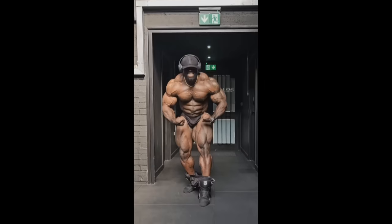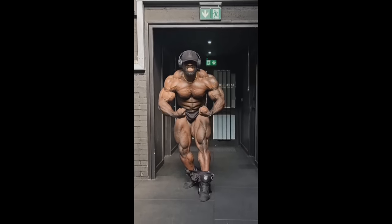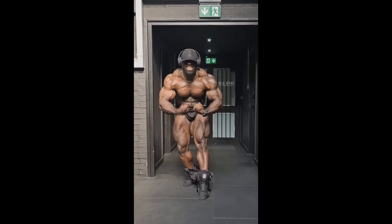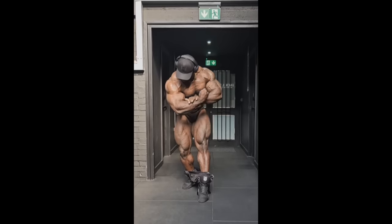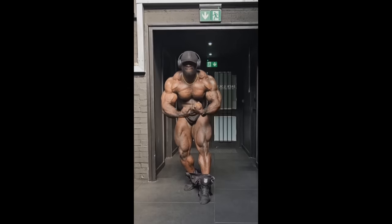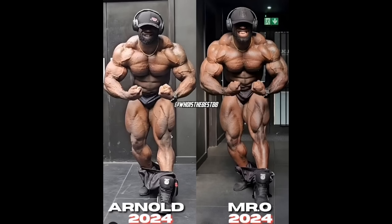Last year at Mr. Olympia he was off — he definitely wasn't in good condition. At the Arnold Classic earlier this year, he was okay but still wasn't great conditioning. This time around, at three weeks out, I believe he's basically the same kind of conditioning he was bringing to the Arnold Classic stage. The photo on the left is a couple of days out of the Arnold Classic and the photo on the right is right now, three weeks out of Mr. Olympia. His conditioning on the left is a little bit better — I'm seeing a little more lines in his chest and in the outer sweep of his quad.